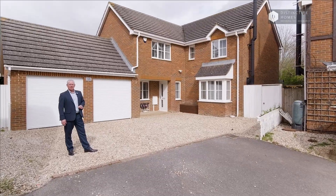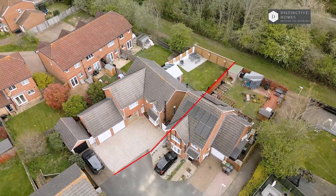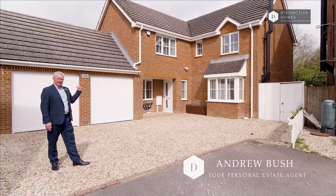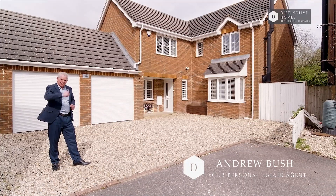Welcome to Acorn Close in Park Farm. This is a stunning example of a five bedroom detached house, three bathrooms, three reception rooms and a double garage. Let's go and explore, come and join me.